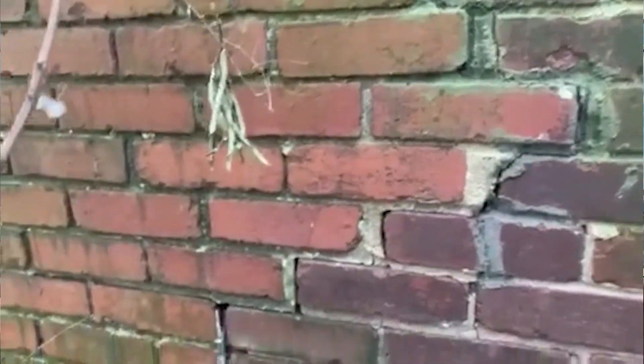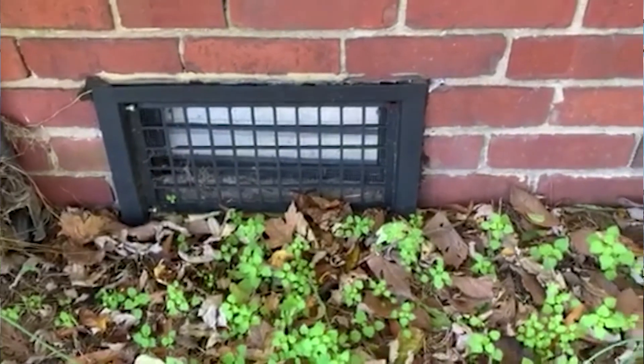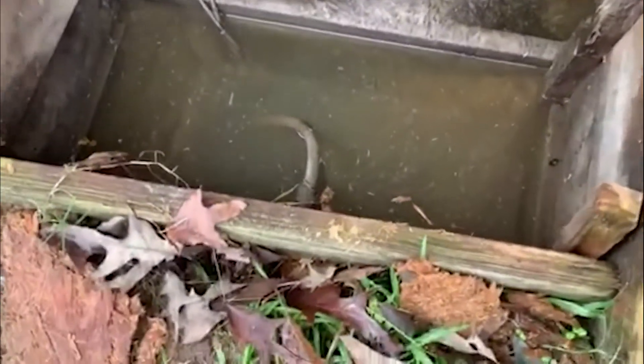He also noticed that there were foundation vents that were at or below grade. Once he got to the crawlspace entrance, he understood what the problem was.